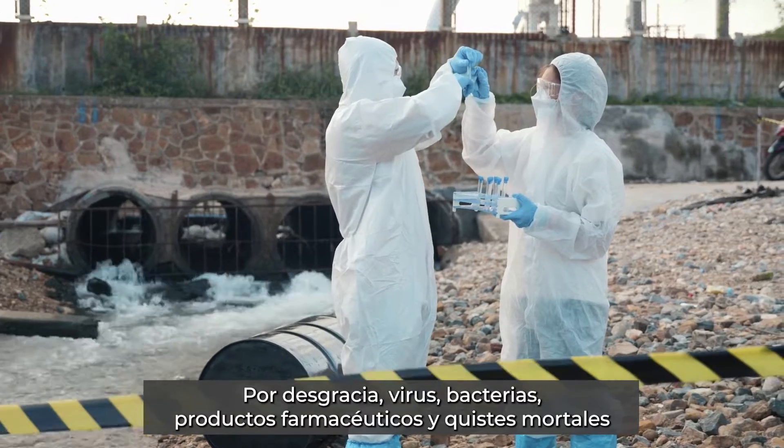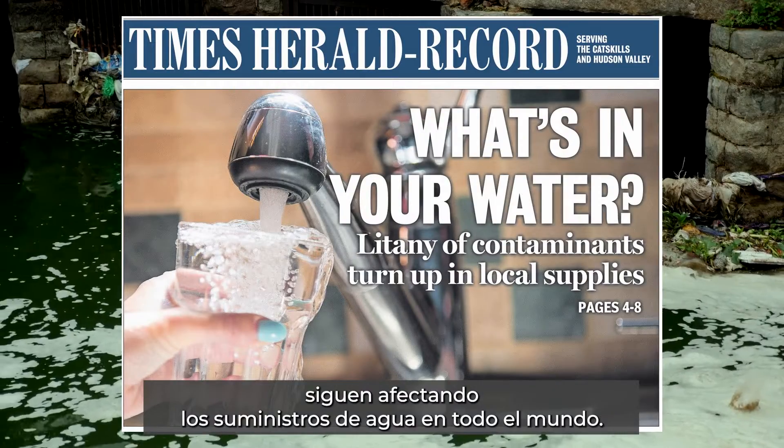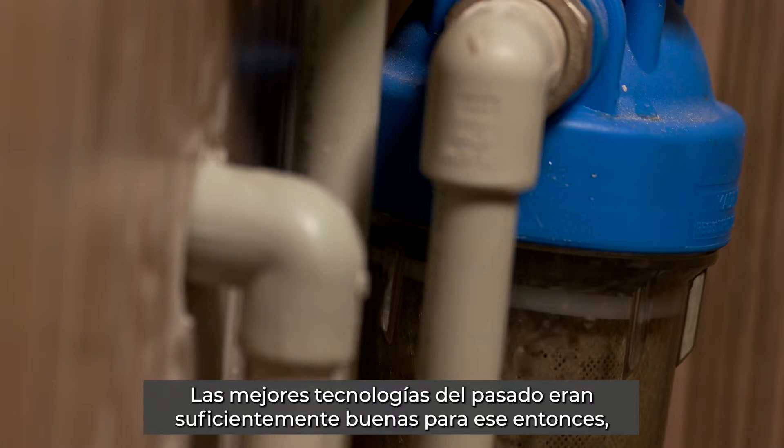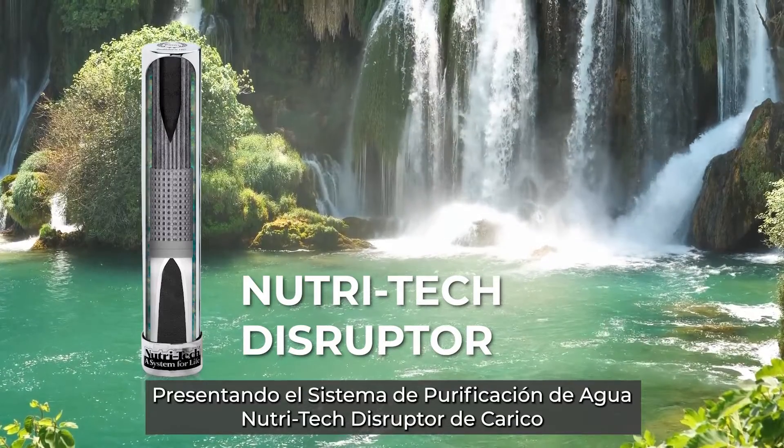Unfortunately viruses, bacteria, pharmaceuticals and deadly cysts still impact water supplies across the world. The best technologies of the past were good enough for then, but not for now. Introducing CARICO's Nutri-Tech Disruptor Water Purification System.